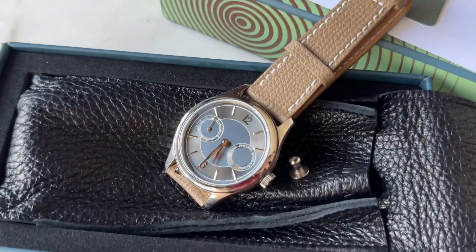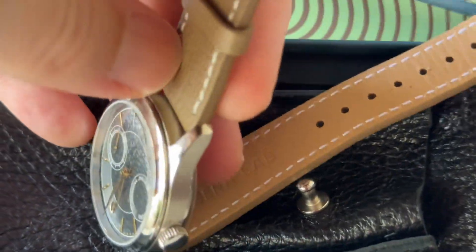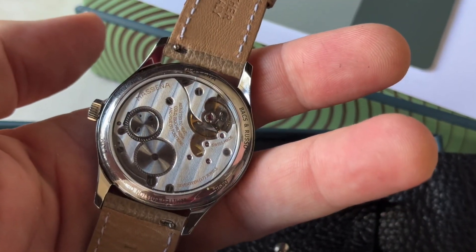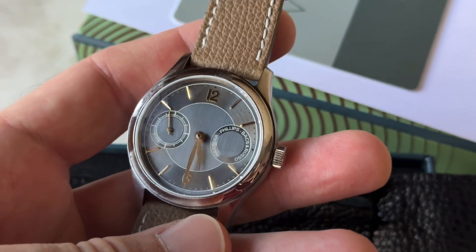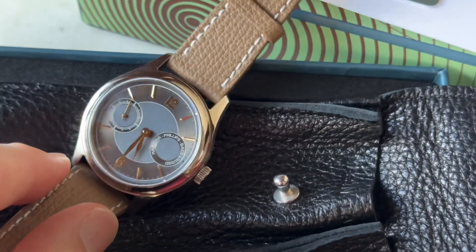The one we have here is a collaboration with auctioneer Phillips in association with Bacs and Rousseau, and the watchmaker who collaborated with Massena on the movement and caliber is upcoming watchmaker Raoul Pagès. So what is this watch about?